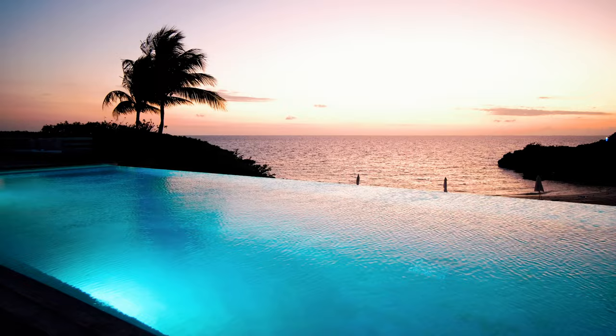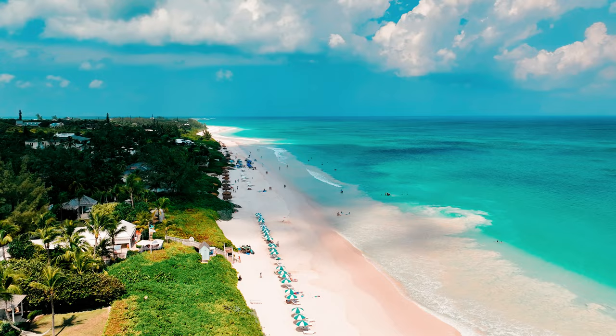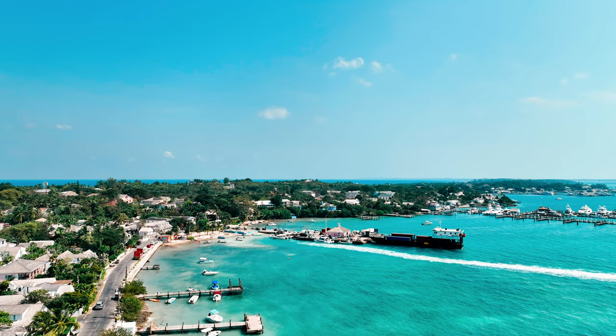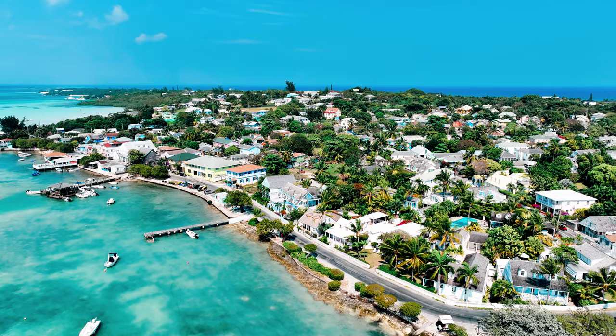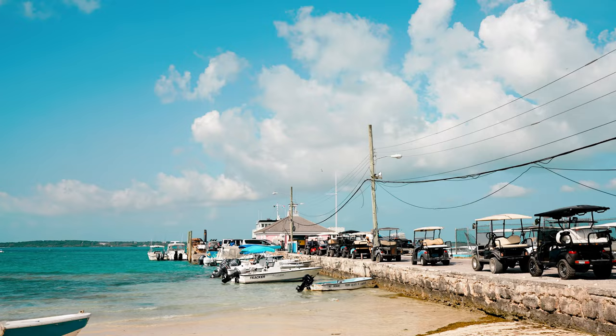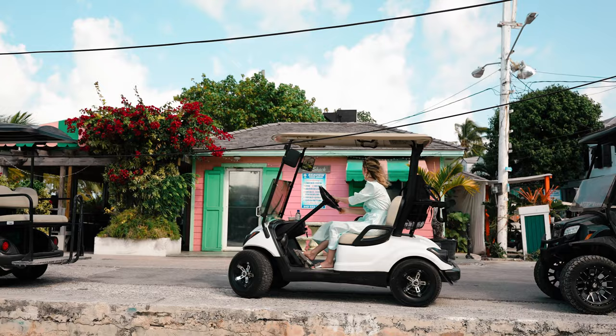The following day, we went to Harbor Island. We made a day trip out of it, because you do need to take a water taxi from Eleuthera to get to Harbor Island — it's about a short five-minute taxi. Once you get off the boat on Harbor Island, you will see that the dock is lined with golf carts, and you can actually rent these golf carts for $50 a day.